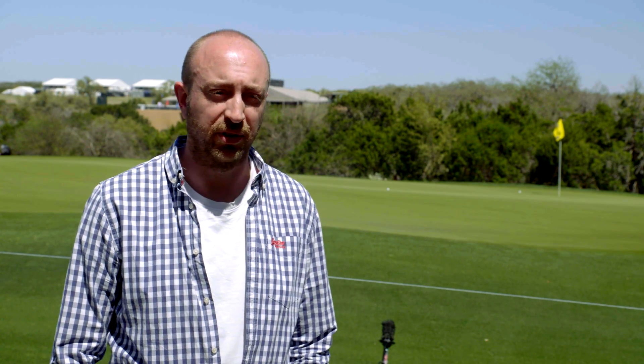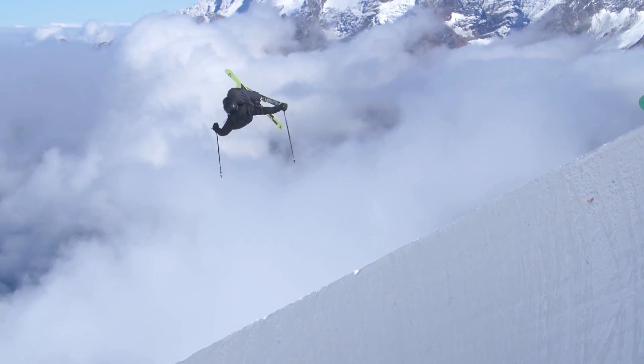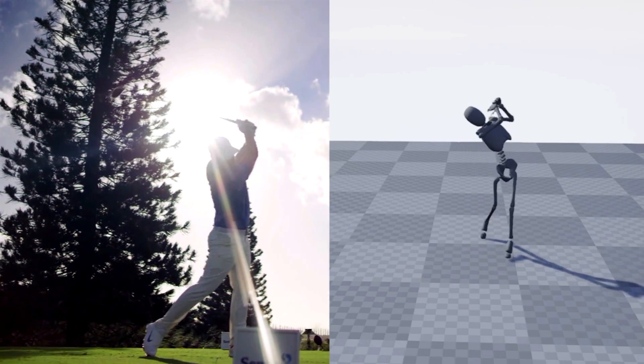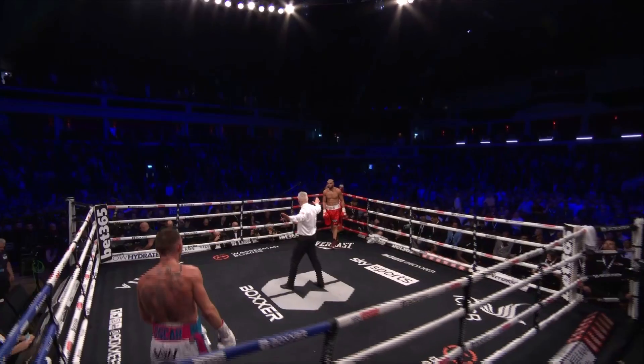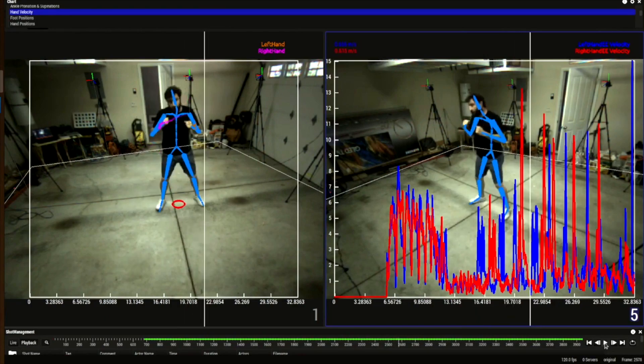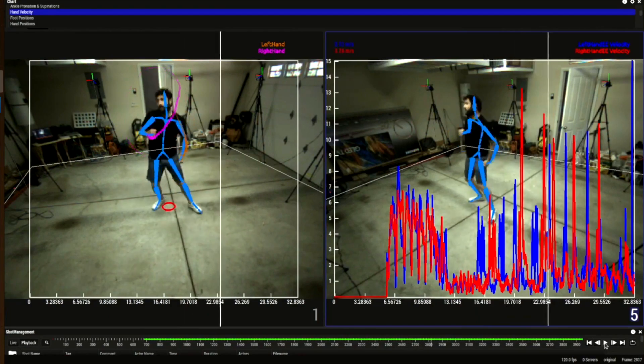It enables us to capture data where we previously thought we wouldn't be able to, either through cost or time to rig and set up. Because we can capture that data, we can make some pretty interesting predictions around likelihood of event outcome — whether that's Rory McIlroy and how close he hits a ball to the pin, or who's most likely to swing next in a boxing match, or who's most likely to get punched in the face.